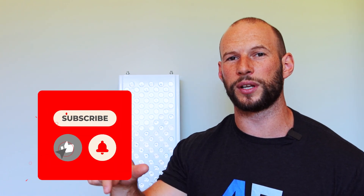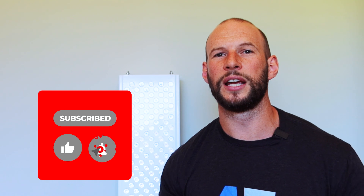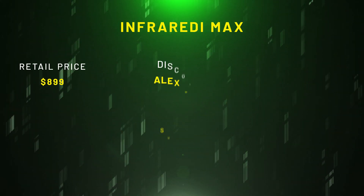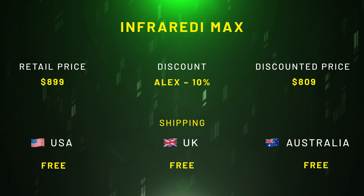If you want to take a deep dive and learn all about this panel, be sure to hit subscribe because I will be publishing my full review on this panel soon. You can get this for just over $800 after using discount code Alex, and you can also get free shipping, which makes this panel really great value.